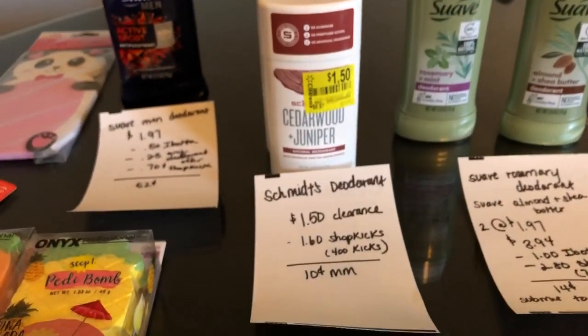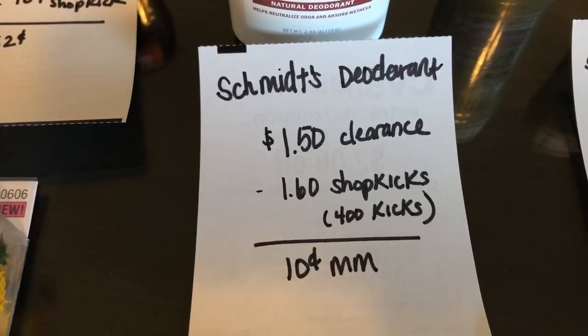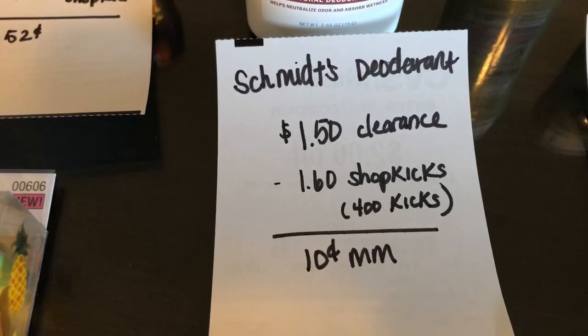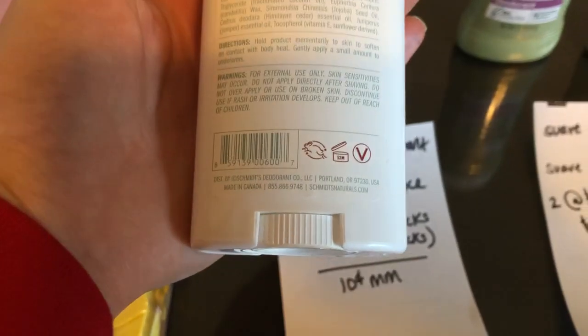A hot clearance find is on this Schmitz deodorant. It is on clearance for $1.50. The Shopkick app is giving back 400 kicks, which is equivalent to $1.60, making it a $0.10 moneymaker. I will show you the UPC if you want to scan that in your Walmart app to see if you have it in your store.